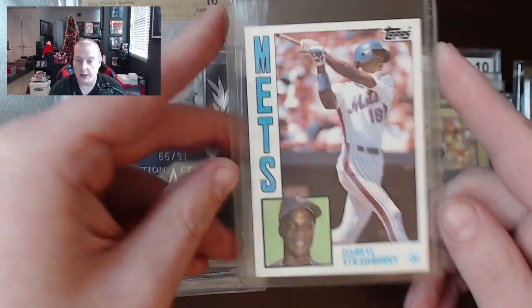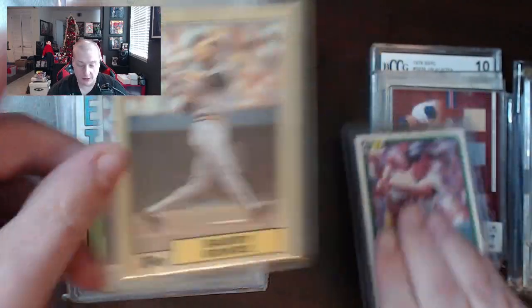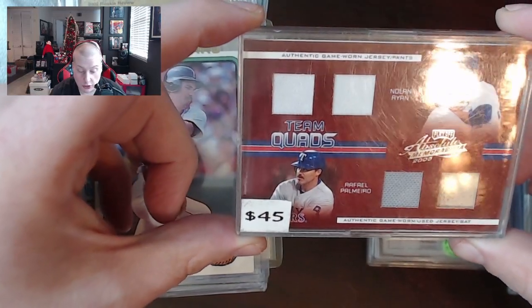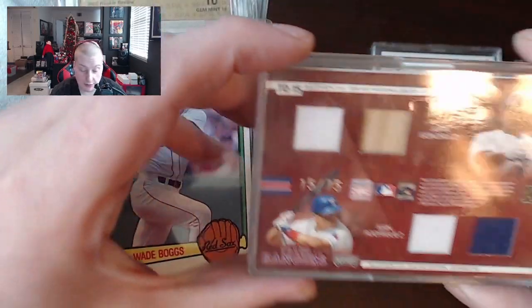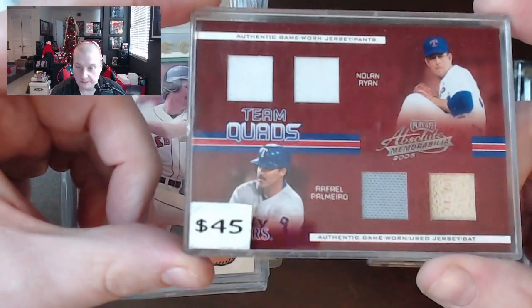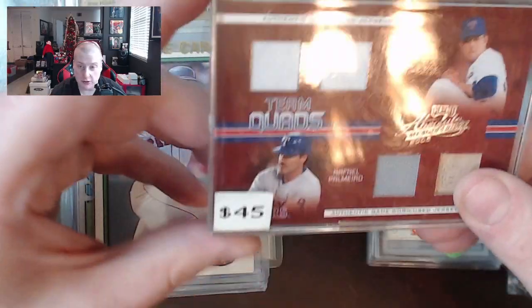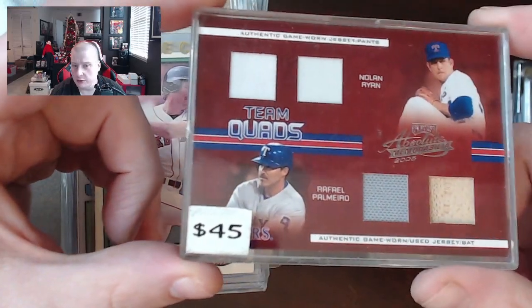Then we had a bunch of basic cards like a Darryl Strawberry 84 Topps rookie card, Barry Bonds 87 Topps, and a Wade Boggs 83 Donruss. Here's a cool one — authentic game-worn jersey and pants for Nolan Ryan, a jersey and bat for Rafael Palmeiro, a Juan Gonzalez jersey and bat, and an Ivan Rodriguez game-worn jersey numbered 15 out of 75. To have all four of those dudes on the same card with actual bat and jersey pieces — two from each of them — seems egregious, like going to two buffets back to back.